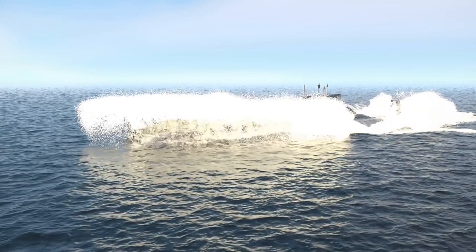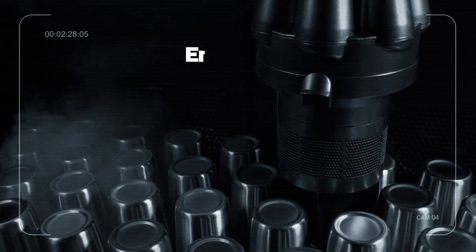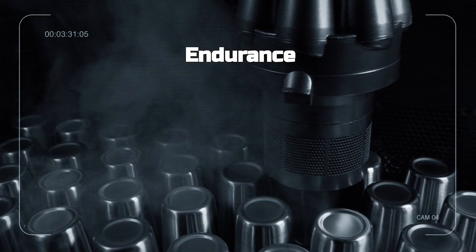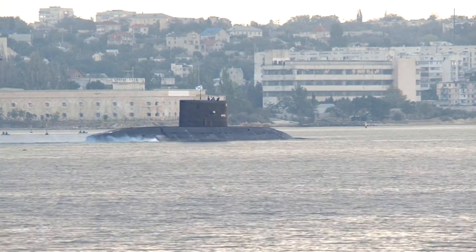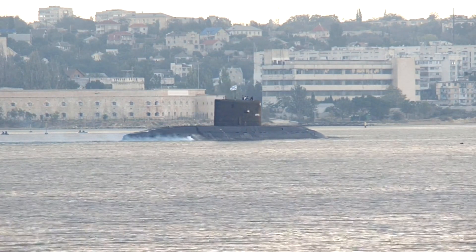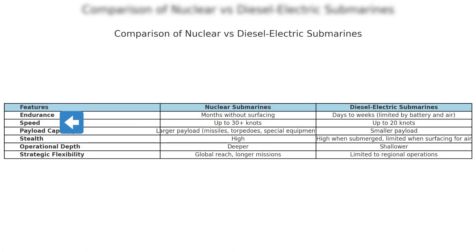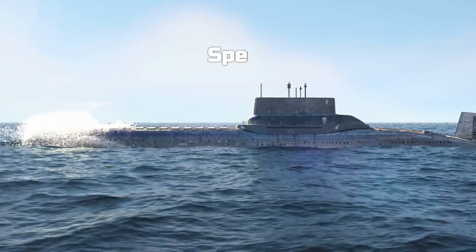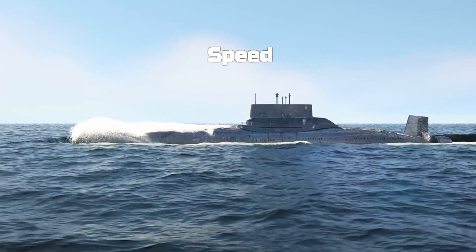But what makes nuclear submarines so dominant compared to their diesel-electric counterparts? Let's compare them across several key features. First, looking at endurance, nuclear submarines have a significant edge. Thanks to their nuclear reactors, they can stay submerged for months without surfacing. In contrast, diesel-electric submarines have a much shorter endurance — limited to days or weeks — because they rely on battery power and need to surface for air. In terms of speed, nuclear submarines also lead the race, reaching speeds up to 30 knots or more, while other subs typically max out around 20 knots.